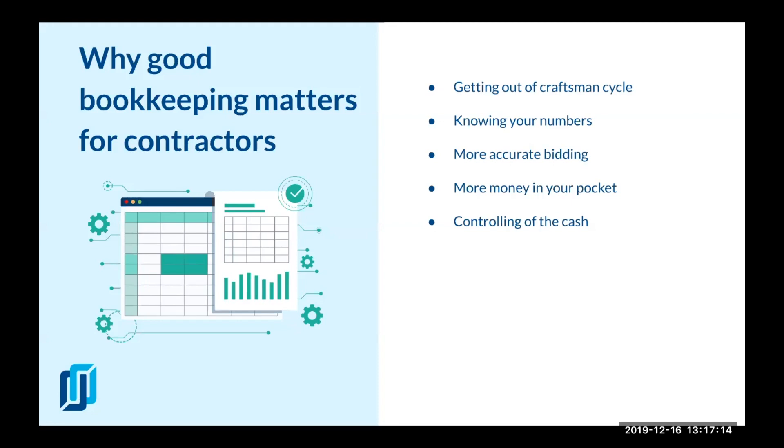They think that the more projects they get and the more revenue they create, the better — but many just can't get out of this overspending. That's one of the problems. Knowing your numbers is something you have to do because this is how you can make the right decisions for your business. Otherwise you're just trying to guess.